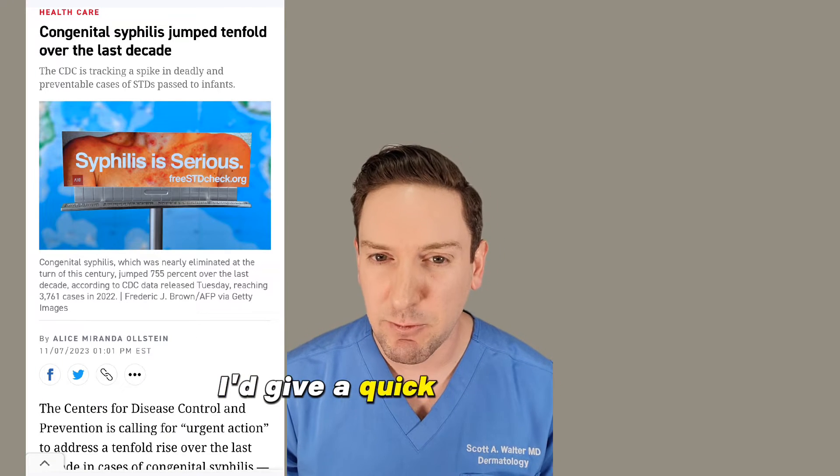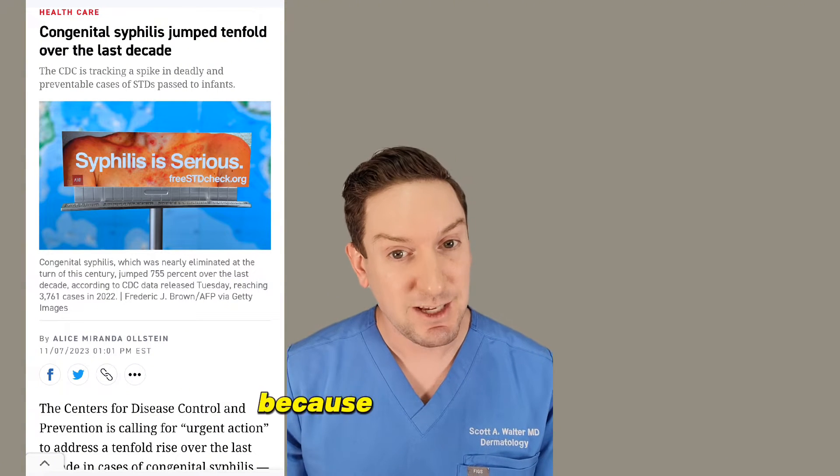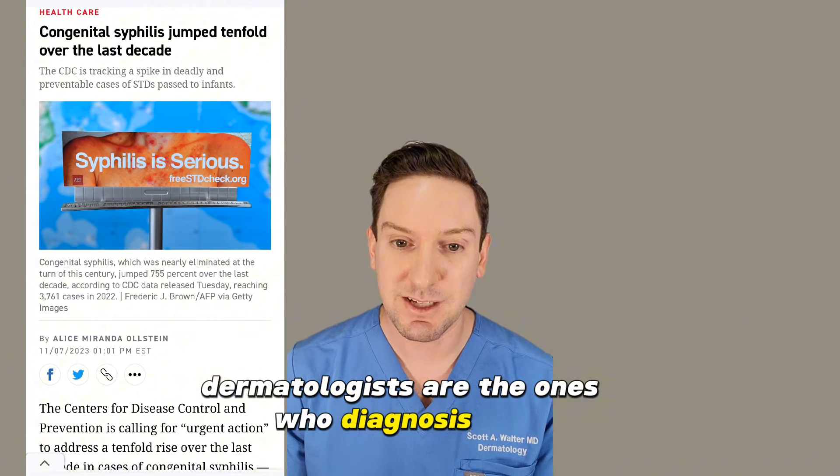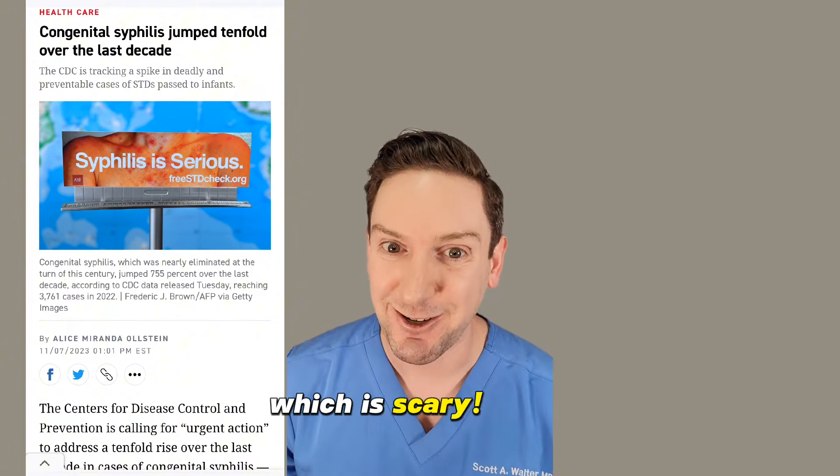So as a dermatologist, I thought I'd give a quick overview about what syphilis is and what it looks like so you can recognize it. Because dermatologists are the ones who diagnose this, because it presents on the skin and can look just like your typical eczema, which is scary.